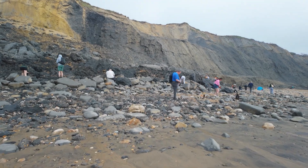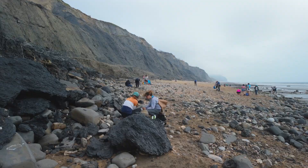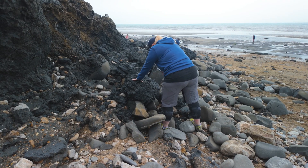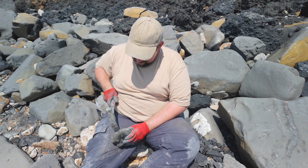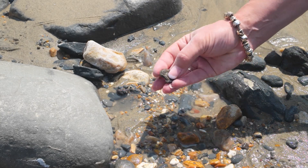A lot of people come here especially to look for fossils — experts and novices alike. Some fossils are hidden within the large lumps of clay. Some are concealed inside stones or geodes and it requires a hammer to see if something is there. And some can be found simply lying in between the pebbles.